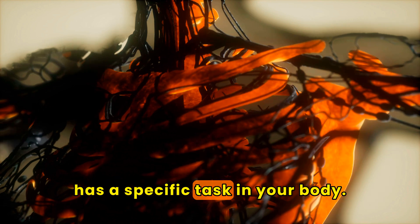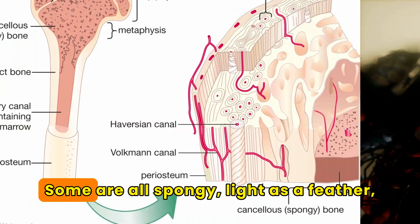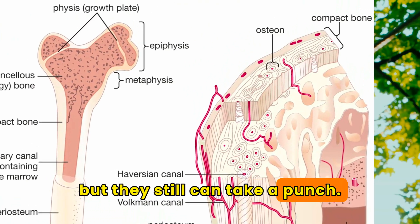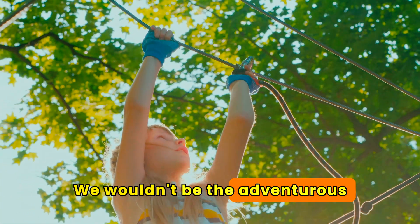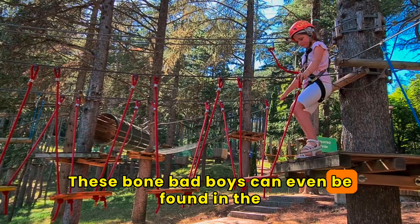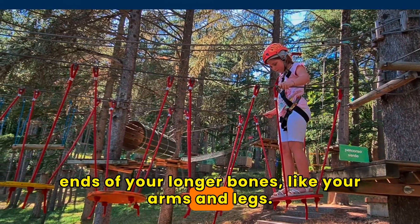Each bone has a specific task in your body. Some are all spongy, light as a feather, but they still can take a punch. We wouldn't be the adventurous creatures we are without them. These spongy bones can even be found in the ends of your longer bones, like your arms and legs.